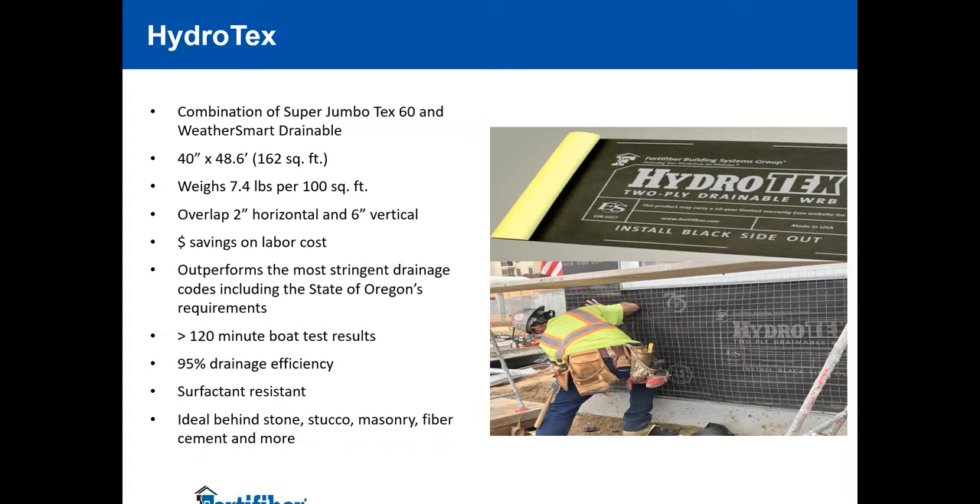Hydrotex marries two products together — the dimpled drainable wrap and the Super Jumbo Techs line of WRBs — so instead of having to wrap the house twice and use twice the amount of fasteners, this comes in one roll. It's held together with friction and applied onto the house in 40-inch rolls that are manageable, not the giant 9-foot rolls that are hard to handle.